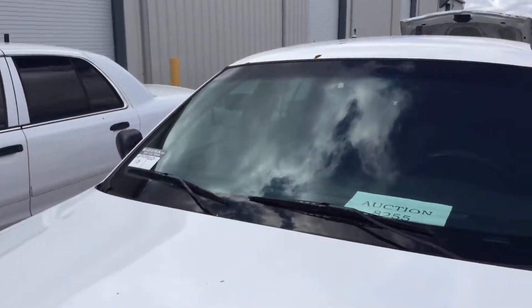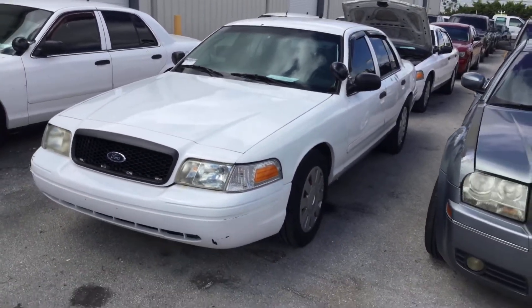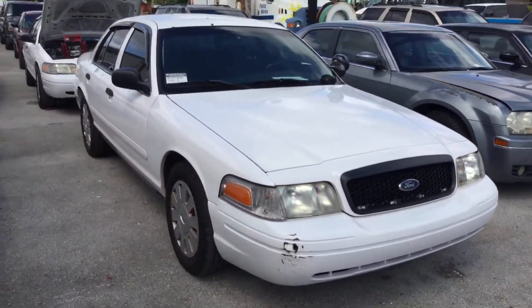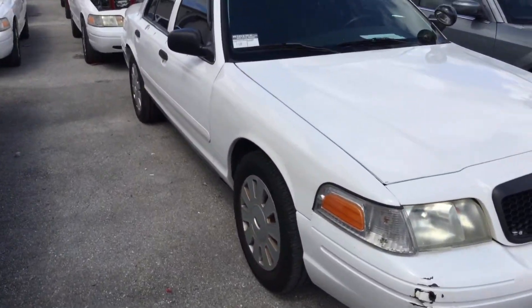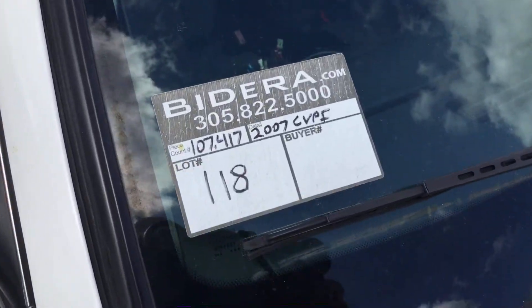Alright, there you have it — lot number 118, a Ford Crown Victoria Police Interceptor. Motor sounds good, 107,000 miles. Lot number 118. Good luck.